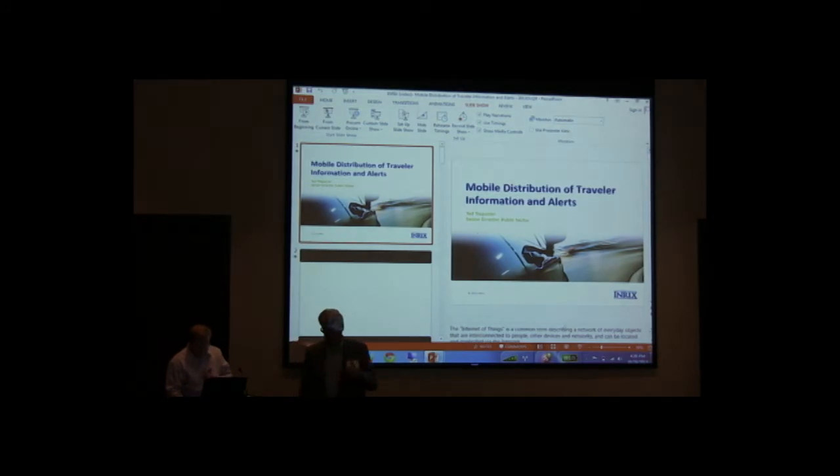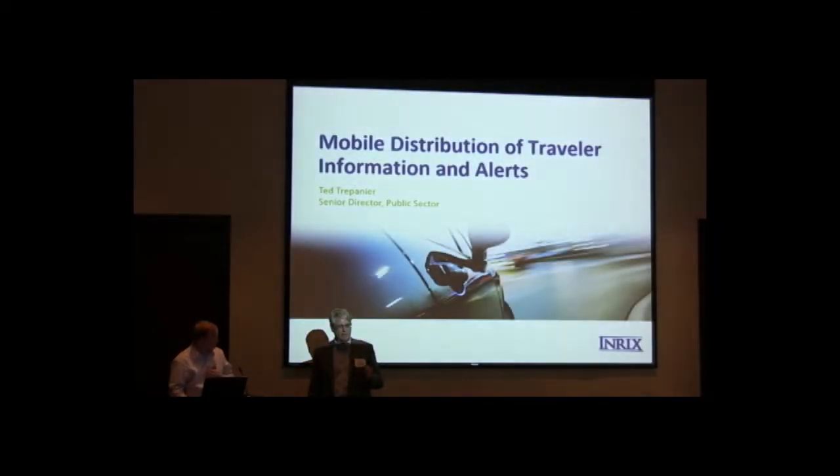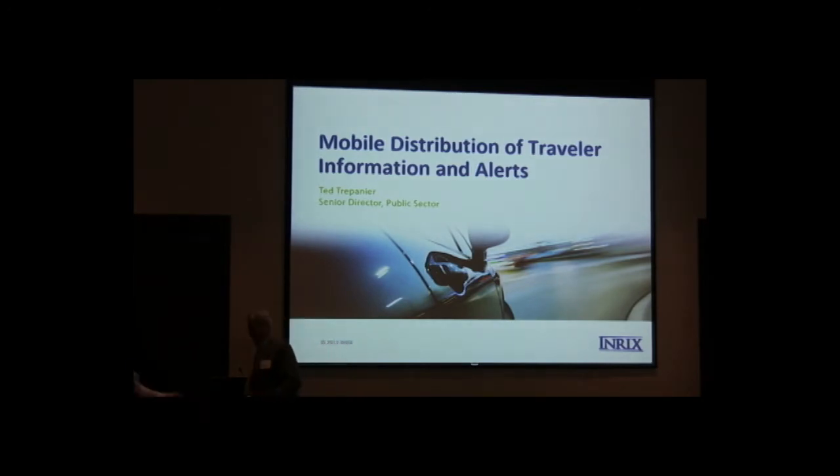I'm Ted from Enrix. Enrix is a private-sector provider of traffic data and mobile applications. My personal background: I've been with Enrix a little over three years. Prior to that, I was with the Washington State Department of Transportation as director of traffic operations for 26 years. This traveler information space was a big part of what we worked on there. What excited me about moving to Enrix was being able to harness big data and move out from just one place into a much broader perspective.